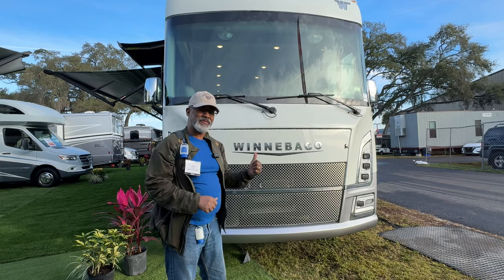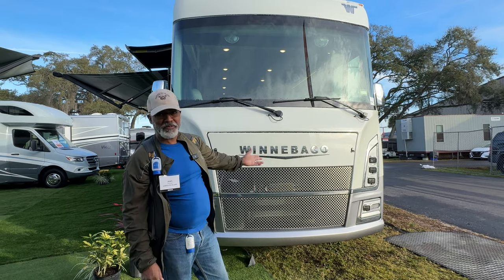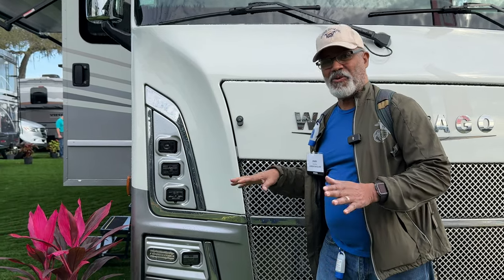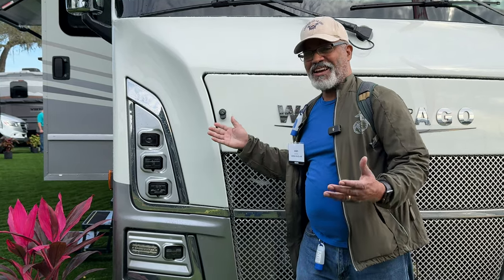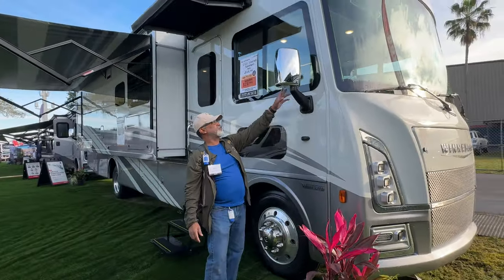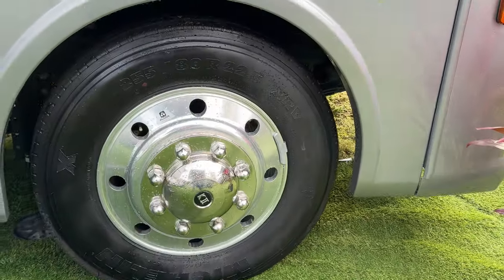This has a 7.3 liter eight cylinder Godzilla engine in it and it rides on the Ford F53 chassis. Look at the Winnebago styling up front — I love these lights. Most RVs use ordinary standard lights, but these LEDs are supposedly super bright, and that's what you need at night with something this big. As we come around the side, your rear view cameras are right down here below your chrome mirrors. This actually has a cute little doggy window here, and it rides on 22.5 inch Michelins.